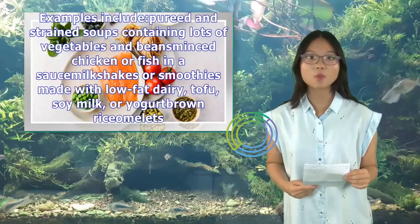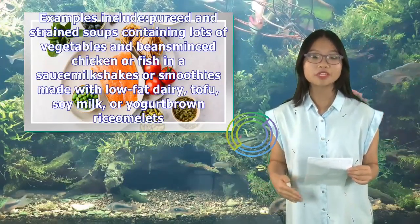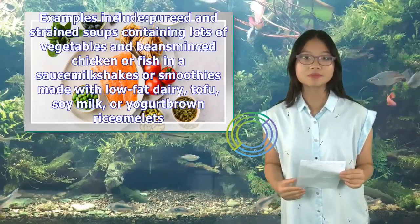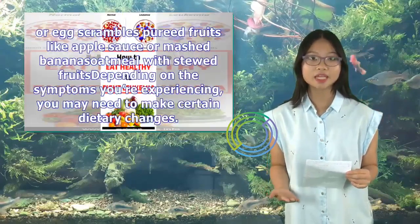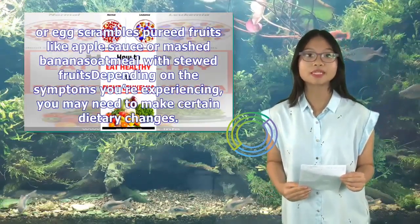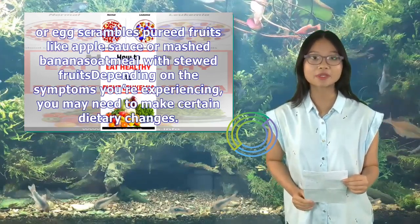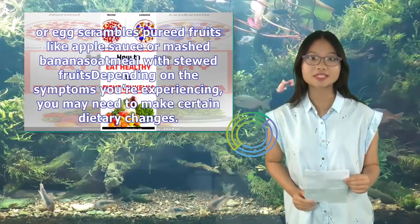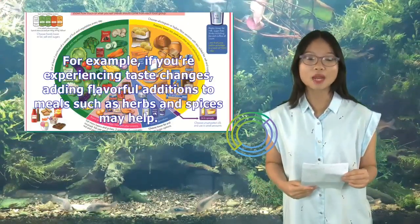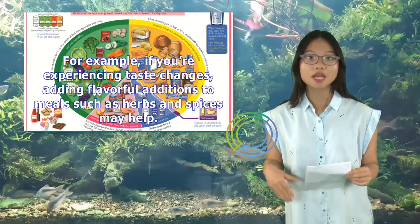Examples of soft foods include pureed and strained soups containing lots of vegetables and beans, minced chicken or fish in a sauce, milkshakes or smoothies made with low-fat dairy, tofu, soy milk, or yogurt, brown rice omelets or egg scrambles, pureed fruits like applesauce or mashed banana, and oatmeal with stewed fruits. Depending on the symptoms you're experiencing, you may need to make certain dietary changes. For example, if you're experiencing taste changes, adding flavorful additions to meals such as herbs and spices may help.